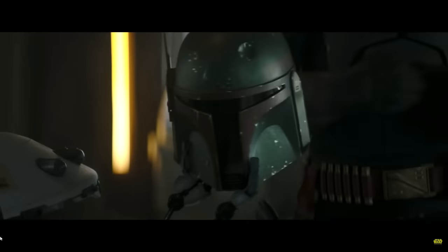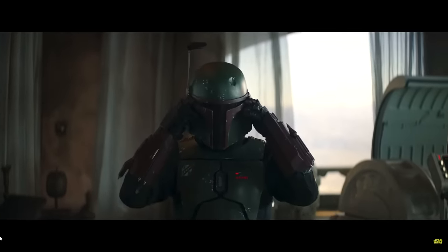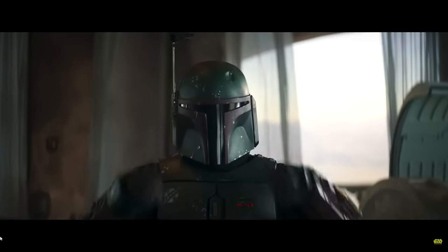Hi there, friends! Welcome back to another episode of Generation Tech. My name is Alan. With the release of Boba Fett's new show just weeks away, I thought it'd be a great idea to go through some of the best starships utilized by bounty hunters in the Star Wars galaxy.